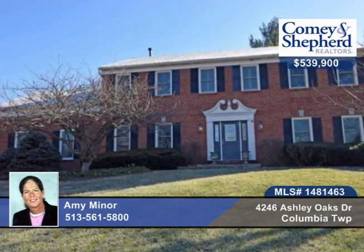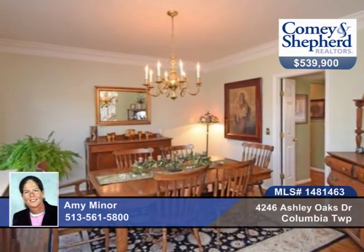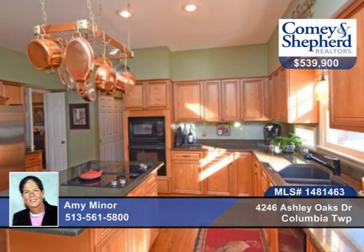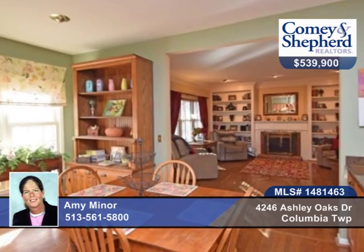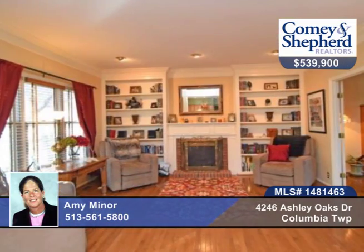Amy brings us this four-bedroom, two-bath, gracious center-entry brick traditional. There are hardwood floors, extensive moldings, front and back staircase with bonus room, a sitting loft, large updated kitchen, newer windows and roof, and much more.